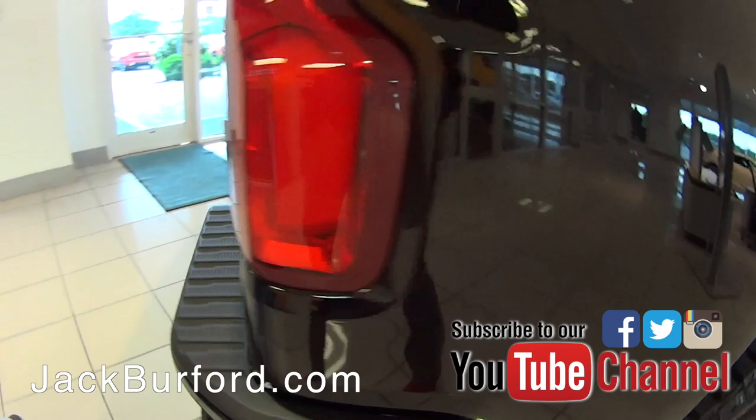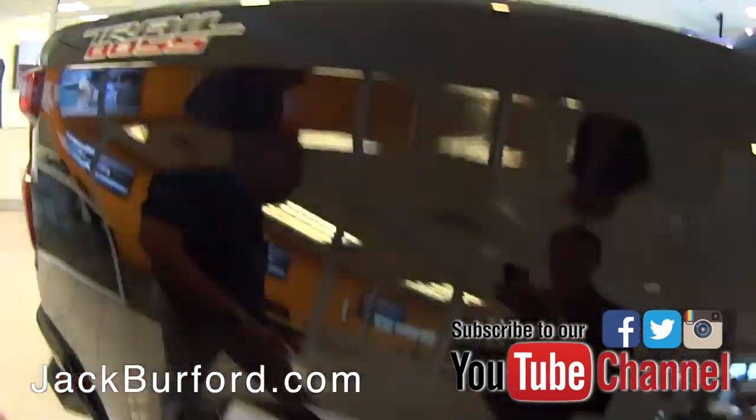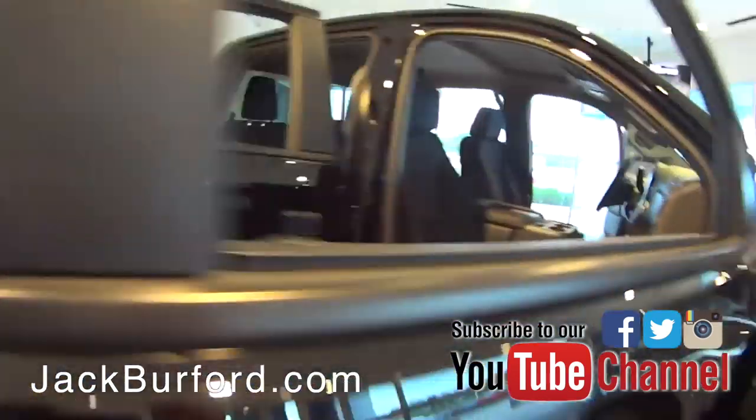This is an awesome value for this truck here. It's just under — I think it's like $38,900 and some change for this truck right here, so great, great price on it.